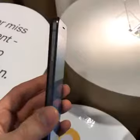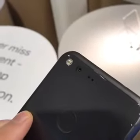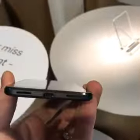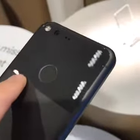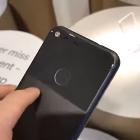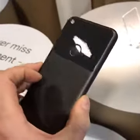We're going to turn this around, and you can see the top of the phone is slightly thicker than the bottom. This is to accommodate the large 12.3 megapixel camera with f2.0 lens. It also has laser-assisted autofocus and phase detection autofocus as well. You can see there is a glass panel above the aluminum, and that is also to facilitate things like the antenna.